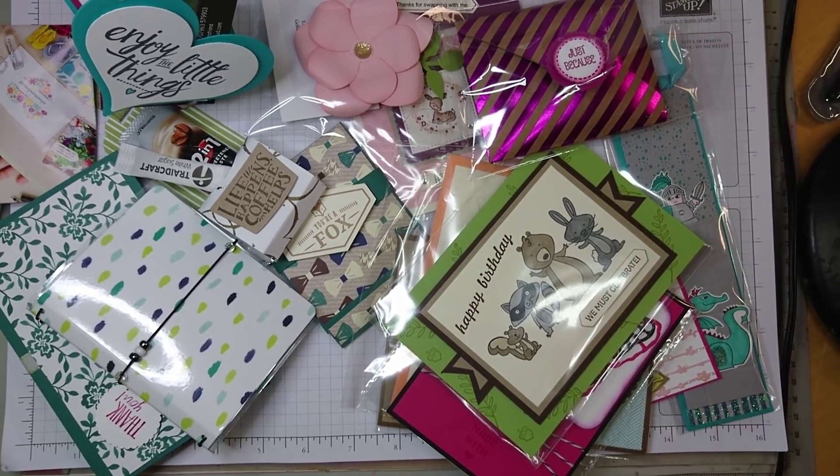Hello everybody, this is Studio Edge speaking to Crafty Jojo. I want to show you the swaps that I received in return for mine. I got plenty, I have a bag full of it, but I want to specifically point some out that really caught my eye, because they put a huge effort in it.